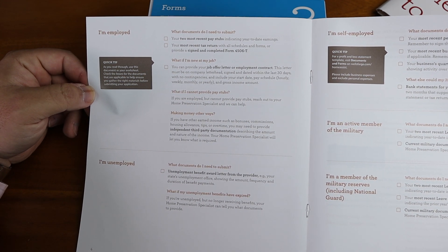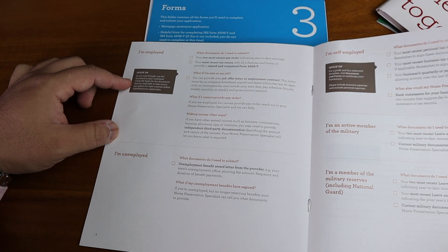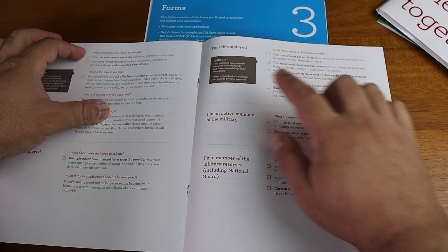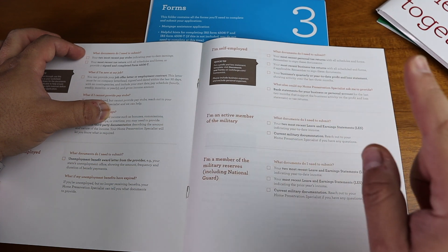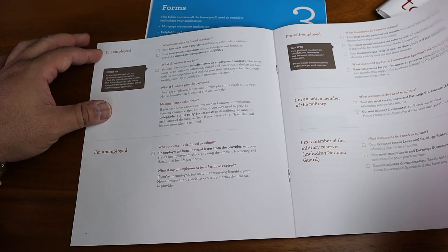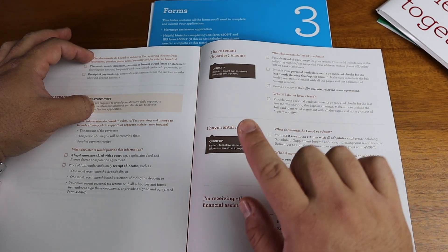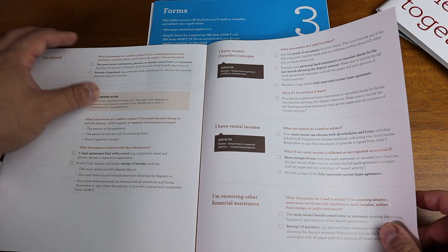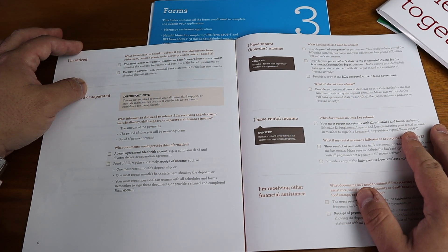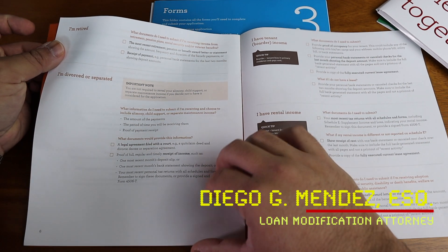The income documentation guide goes through the different statuses for the borrower: employed, unemployed, self-employed, active military or reserves, retired, divorced, tenant or border income, rental income, and receiving other assistance. What this document does is give you basic information about the different things you need to provide to the bank depending on your situation.